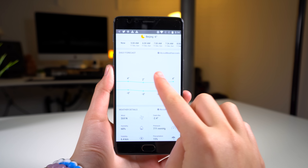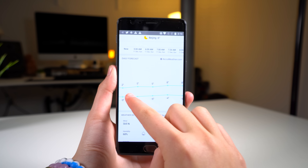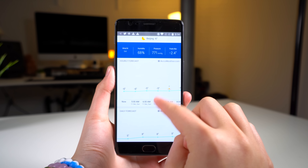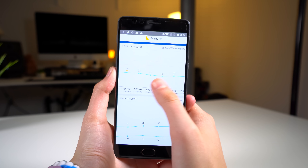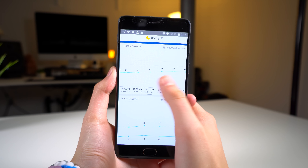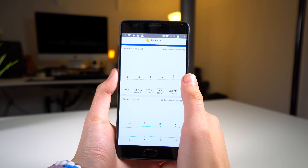Coming in at number four, we have WeatherMate, which is actually a great application to find out your weather on a daily basis. It has a beautiful user interface, pleasing graphics, and very detailed information displayed in a simple, easy-to-understand way. It makes getting the forecast information simple and efficient, which is definitely something I value in weather applications. I would highly recommend this one.